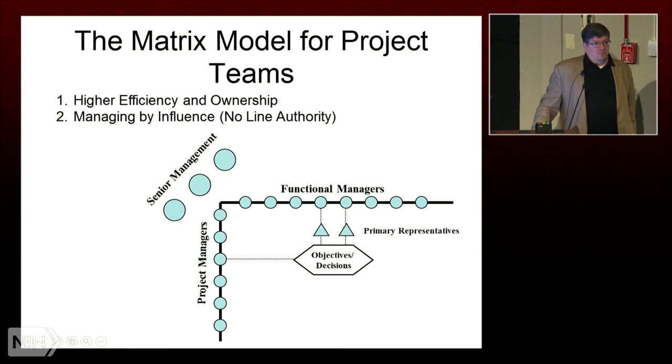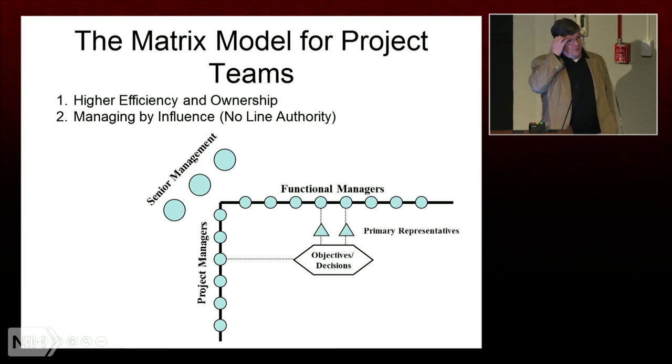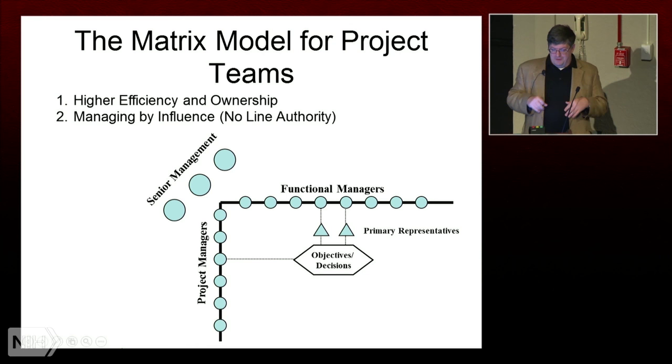The team structure is something known as a matrix team, where your direct supervisor doesn't really direct your day-to-day activities — it's really either a project manager or a team leader. The person who gives you your schedule is typically someone who doesn't have direct control over you. The expression is that person needs to lead by influence, because they don't have direct control over your performance evaluation. So the ship is controlled by someone who's not really allowed to grab the steering wheel — it all needs to be influence and behavioral skills.